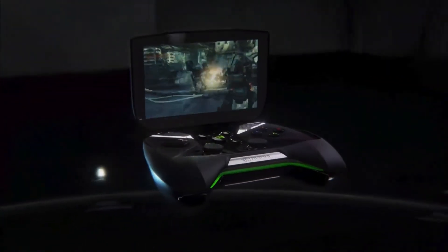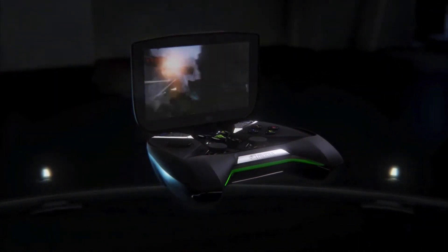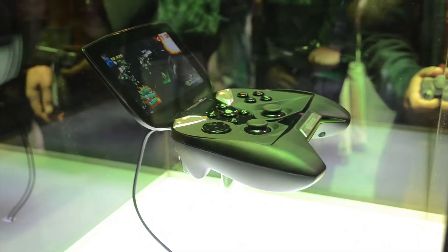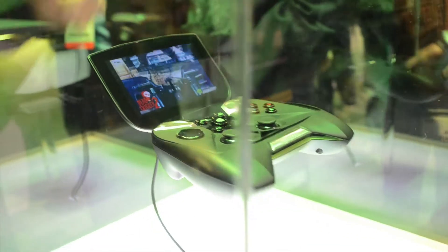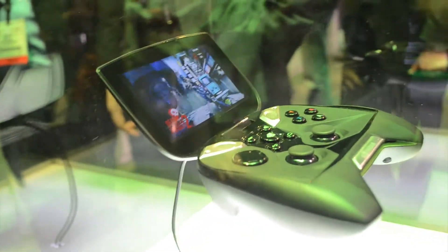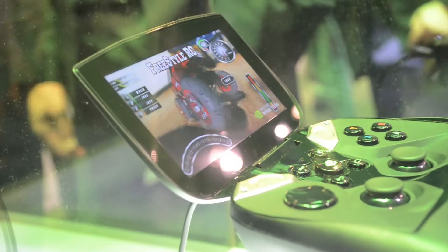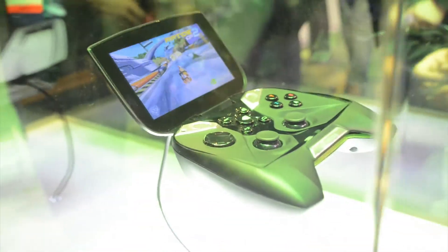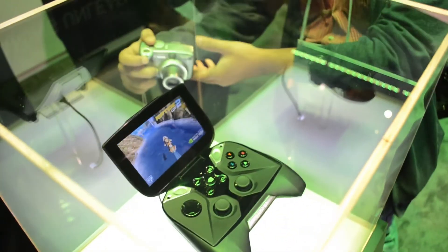I hope that this just takes off. I'm definitely going to get one of these as soon as it comes out. It's probably going to be in the $300 to $500 range just because of how much stuff goes into this. I cannot wait to be able to play my Steam games on a handheld device. They didn't actually announce a price point or a release date, but hopefully it'll be in the next few months and probably between $300 to $500 — that's my guess.